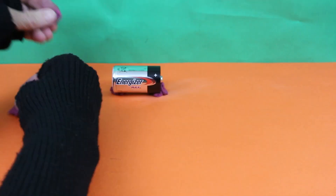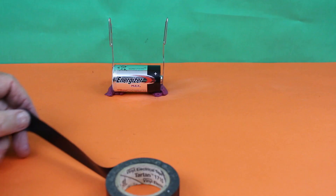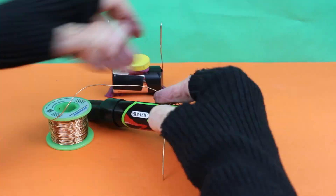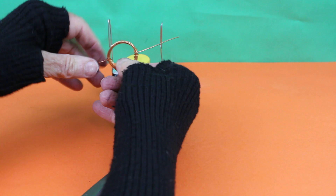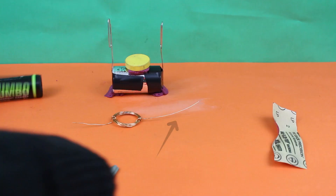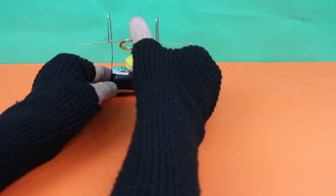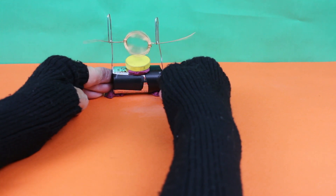First, we'll stabilize the battery with clay. Now configure and attach the paperclips with more clay and electrical tape. Attach the permanent magnet with clay. Now sand off the insulation on one side of the wire. When this side is up, the wire connects with the paperclips and electrons flow. You can use permanent ink on the other side to help stop electron flow when the ink contacts the paperclips. Push the paperclips in, and — electricity in, mechanical spin out!